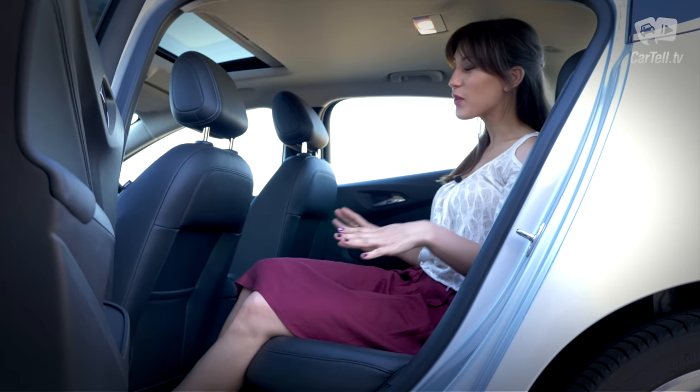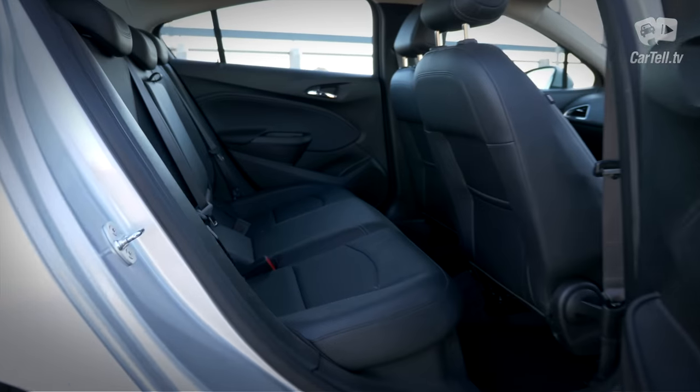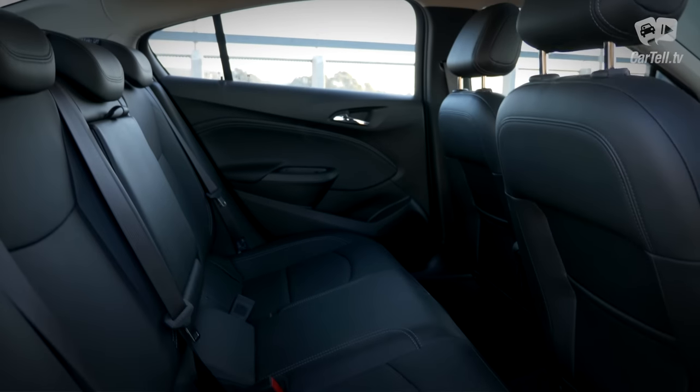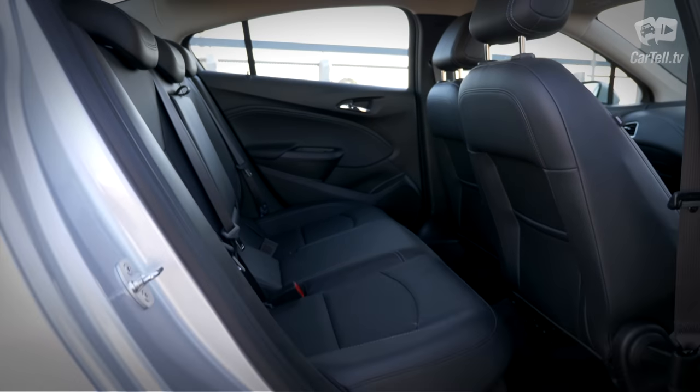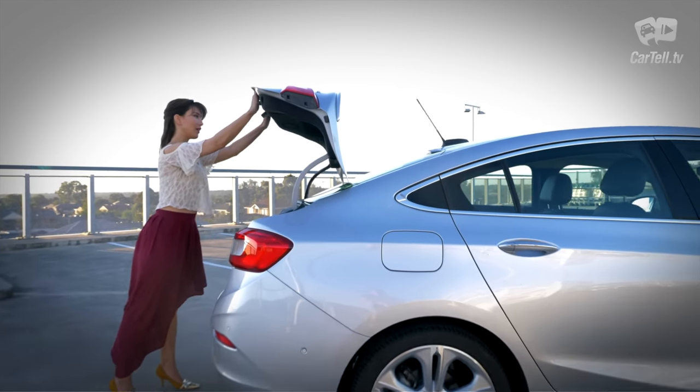Back seats are really comfortable and legroom is impressive for this class — this is really a strong point. There are no rear vents, but there is a rear 12-volt charger, handy if you want to bring your own air conditioner. The boot is 445 litres, which is definitely substantial enough.